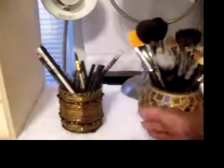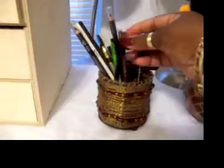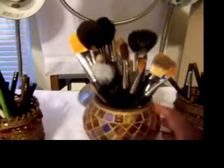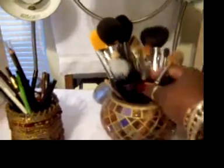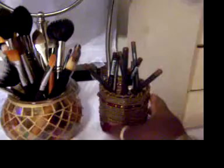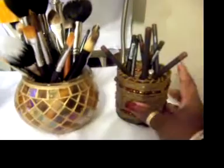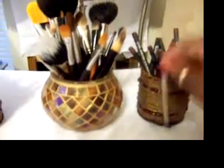Then I bought these cute little mosaic jars. This one holds all my eye pencils. I bought this one that holds all of my face brushes and my eye brushes. And then this one holds all of my lip pencils and my lip brush.